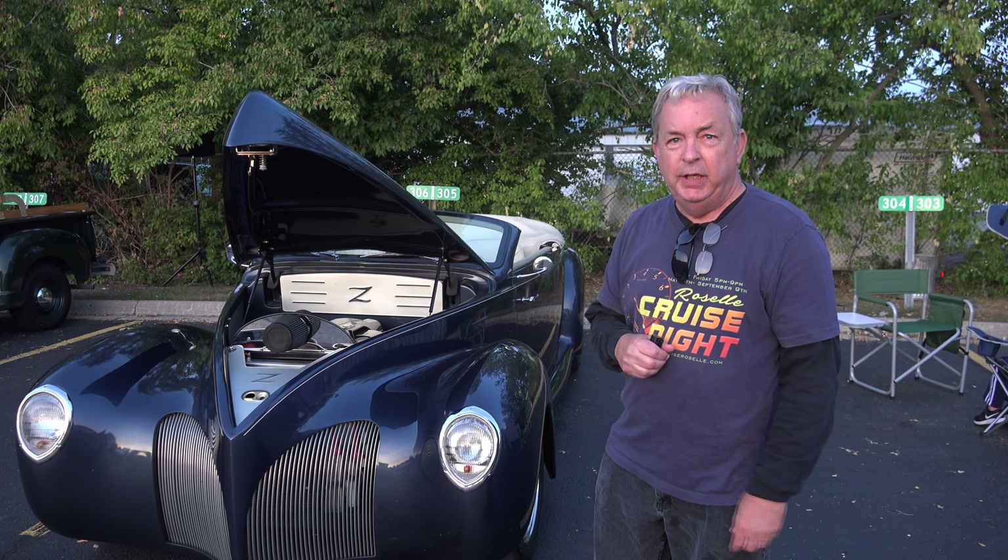So how do you run the car show? This is our second year here at the American Legion. Before that we were two years at the Roselle bowling alley, Brunswick Plains. And then 12 years before that we were at main street in town, but we kind of outgrew main street.